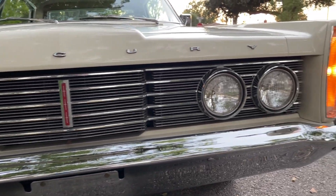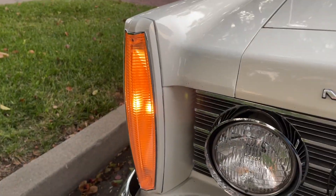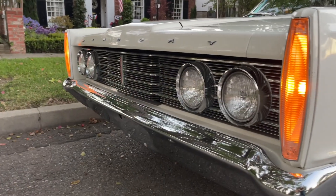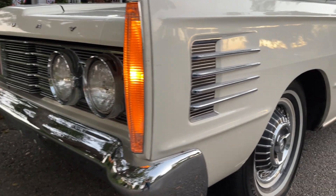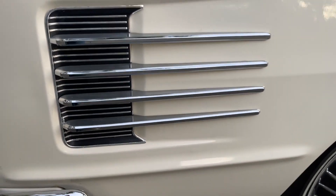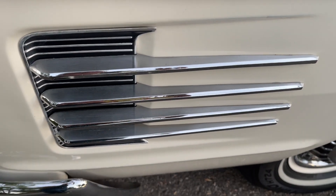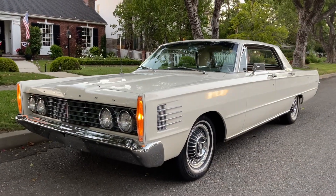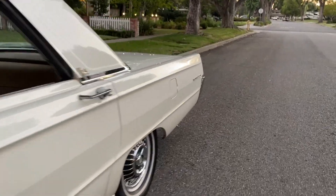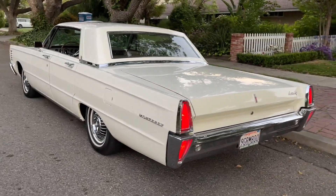That grille really looks very '65 Continental. I love the parking lights, and right across the hood, just as it should: M-E-R-C-U-R-Y, for Mercury. Those parking lights and that fender trim are basically an extension of the grille — it's really great. I love how straight and streamlined this car is.